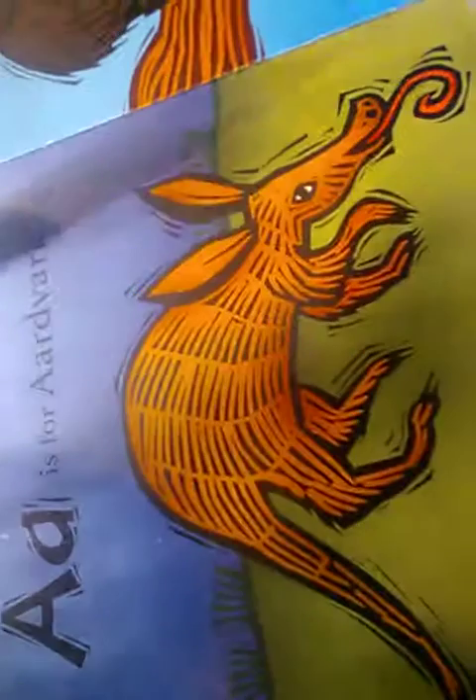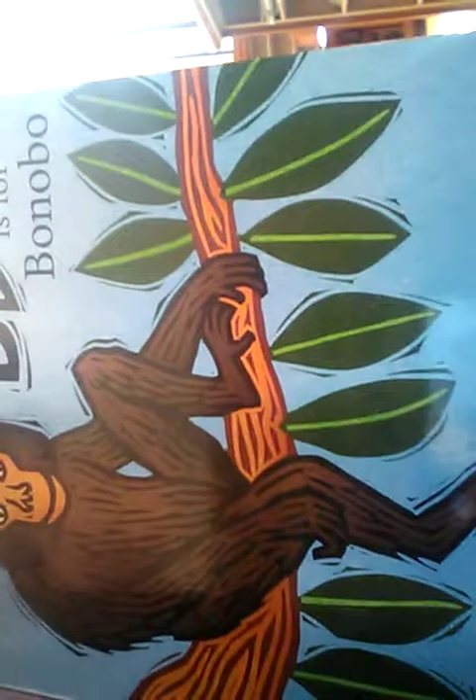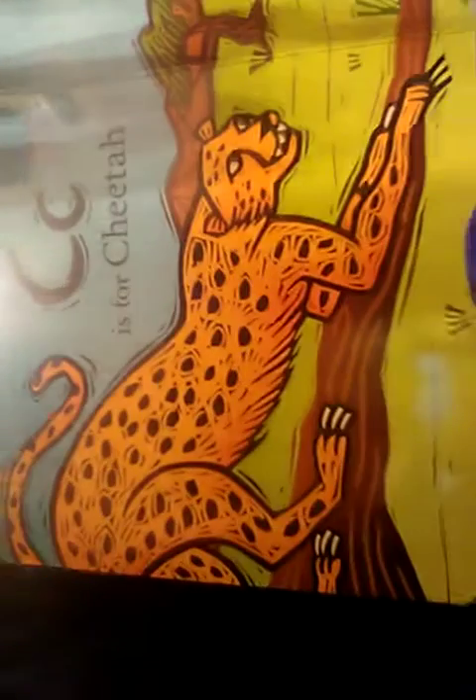A is for Aardvark. B is for Bonobo. It looks like a monkey. It's a Bonobo. C is for Cheetah. D is for Dik-dik. E is for Elephant. F is for Flamingo.